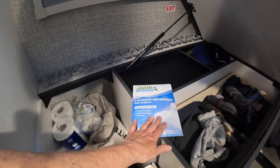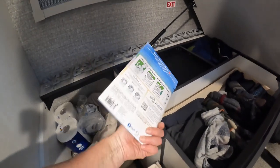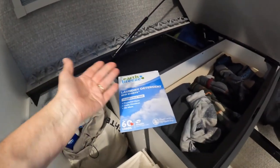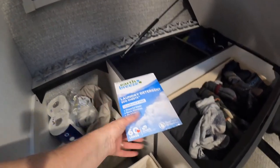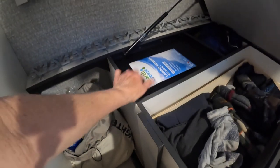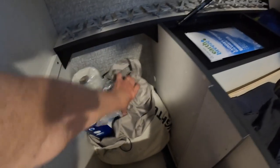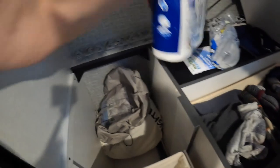We switched laundry detergent this year — we really like these laundry detergent sheets. Not dryer sheets — the detergent is just a sheet that you throw in the washing machine and it even dissolves in cold water. This takes up so much less space and you don't have to worry about it leaking or spilling anywhere. We store a spare one in this shallow little tray and the other one is in a pouch in the laundry backpack that we use to carry dirty clothes to the laundry and clean clothes back.